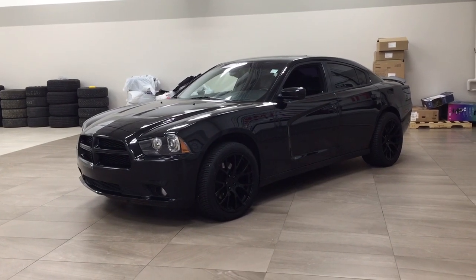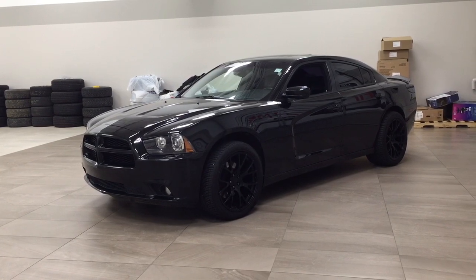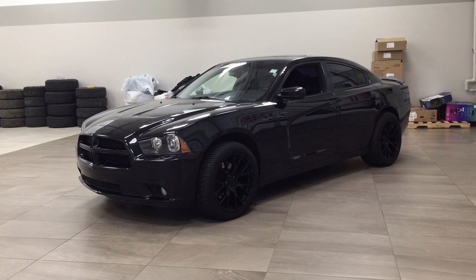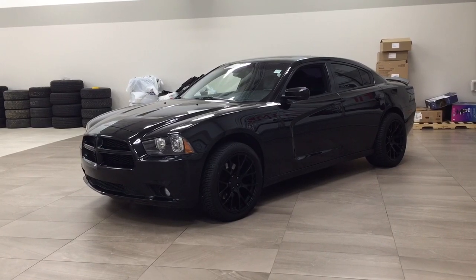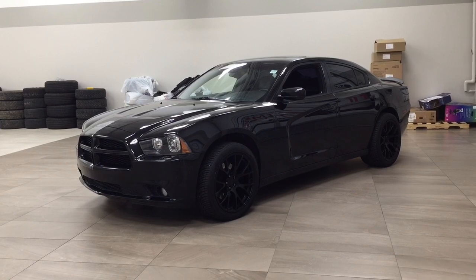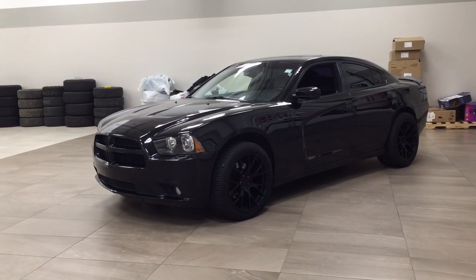Hello folks, welcome to Sherwood Park Toyota located at 31 Auto Mall Road in Sherwood Park, Alberta, Canada. Today I'm going to be showing you this 2014 Dodge Charger. The most notable features on this Charger are its power moon roof, navigation system, and heated front seats. I'm going to go through a couple more features on the inside and outside of the vehicle just to get you better familiar with this 2014 Dodge Charger. Let's get started.